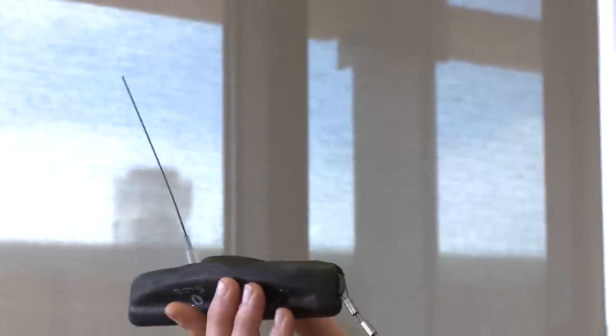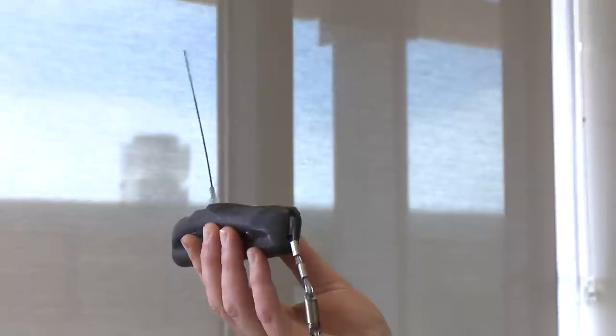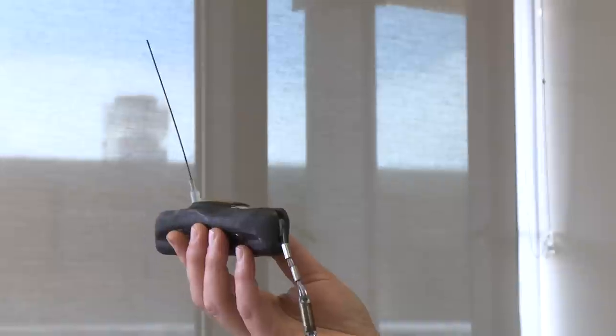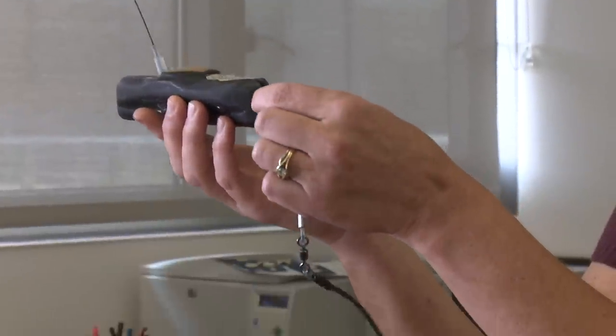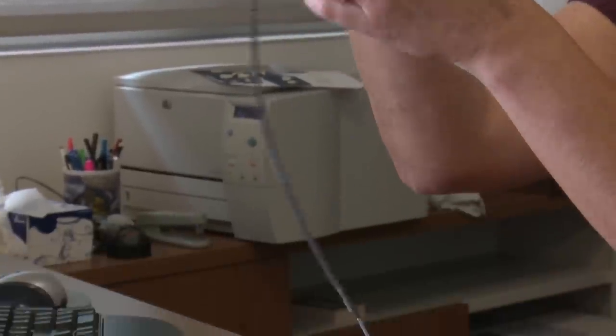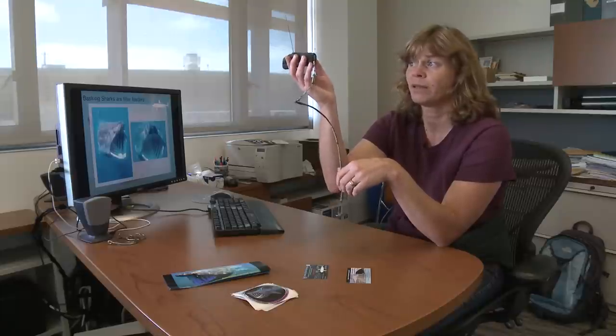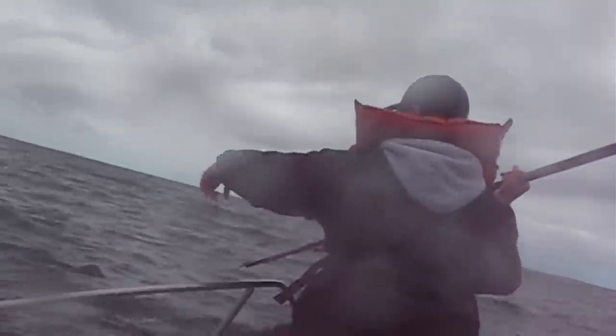Another great thing about these tags is if the shark doesn't come to the surface and you don't get those intermittent transmissions, it still will pop off after a period of time. A little pin here corrodes and the tag comes to the surface, and then transmits log data — data that's been recorded on the tag over the course of the deployment. So far, we have put out three of these tags off of San Diego and heard from all of them.